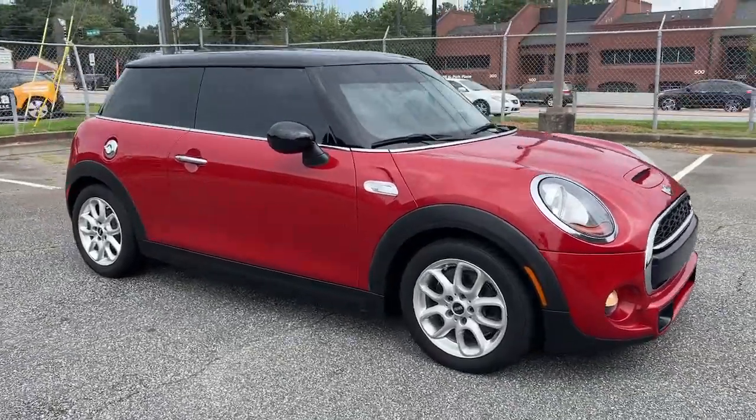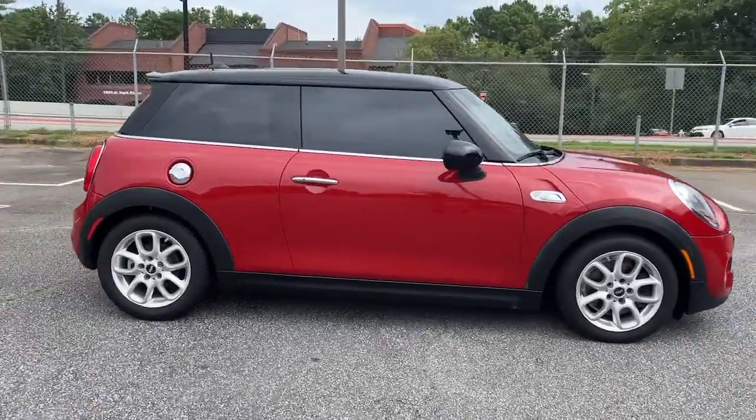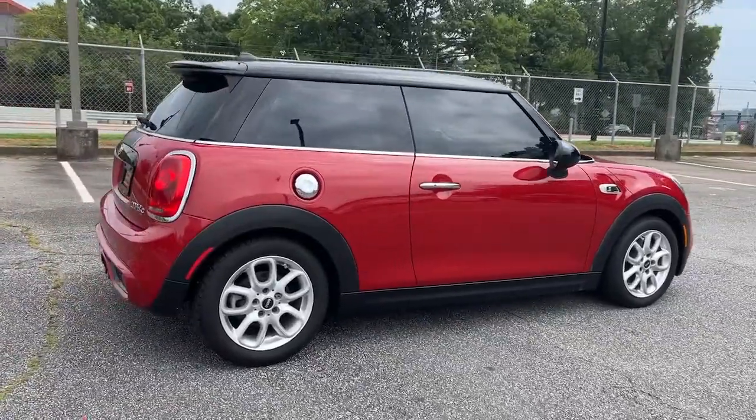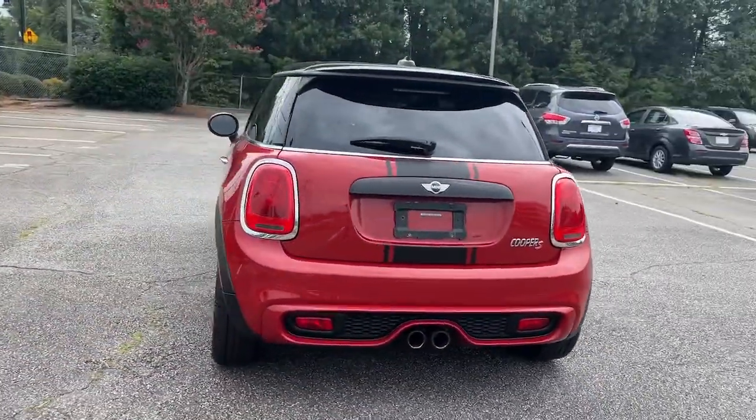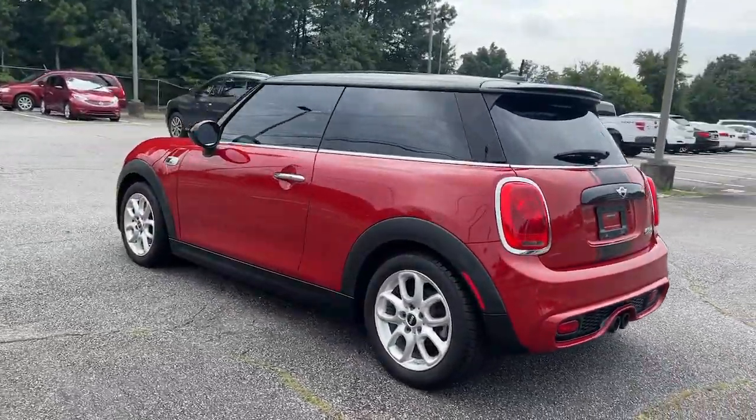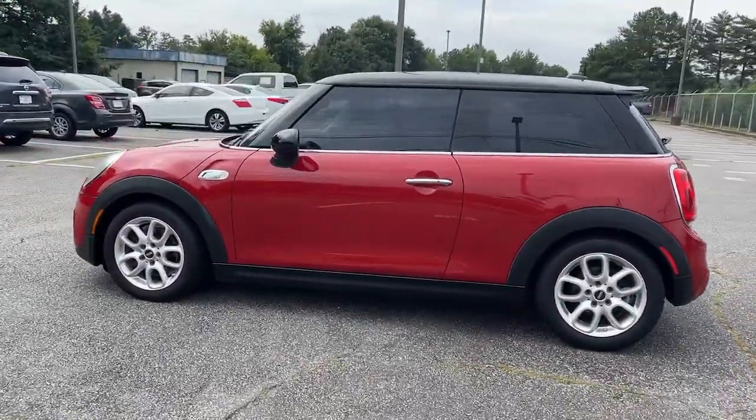You will love the features of this 2015 Mini Cooper hardtop. This vehicle is an outstanding buy with fewer than 100,000 miles on the odometer. Make the most of every drive when you travel in modern style and comfort.